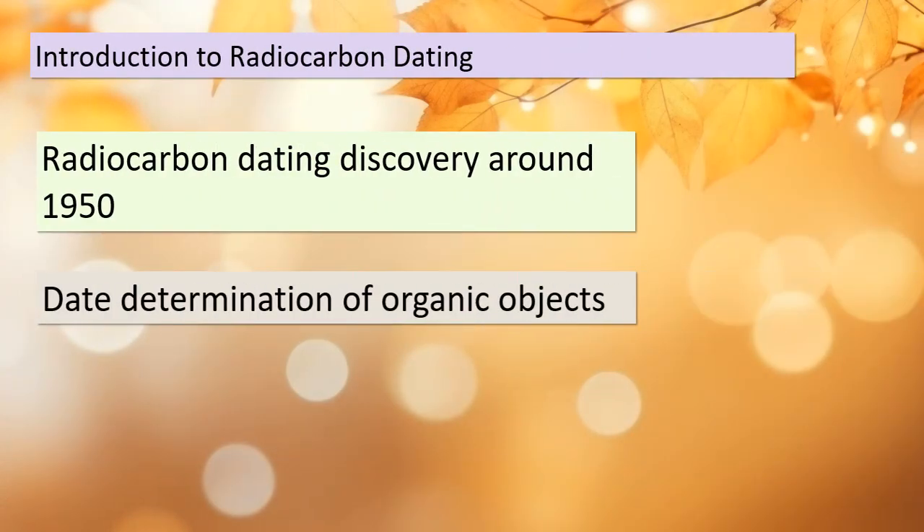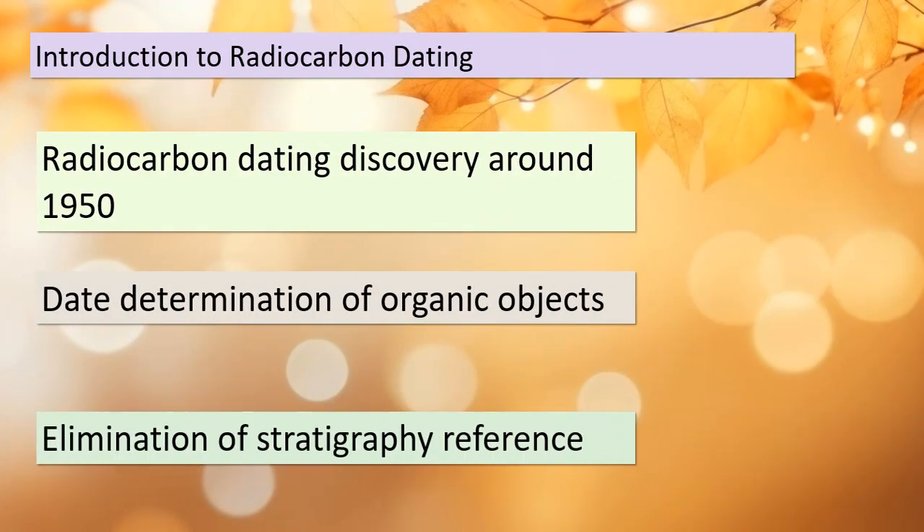Today we're delving into the fascinating world of radiocarbon dating — a groundbreaking discovery that revolutionized archaeology. Our journey begins with the discovery of radiocarbon dating around 1950. For the first time, scientists could determine the age of organic objects like cloth, bone, parchment, or even charcoal from a fire, without relying on stratigraphy. This was a game changer.